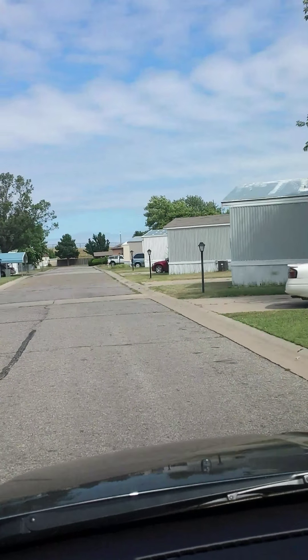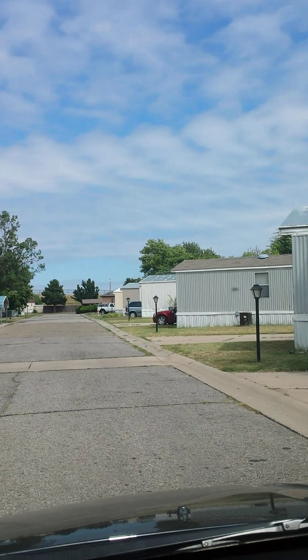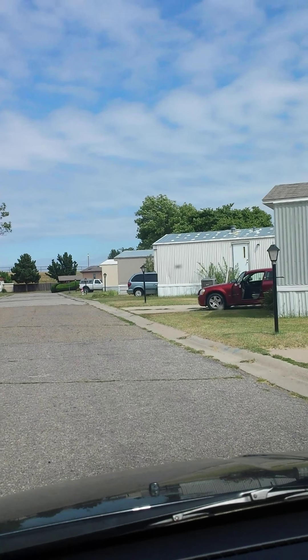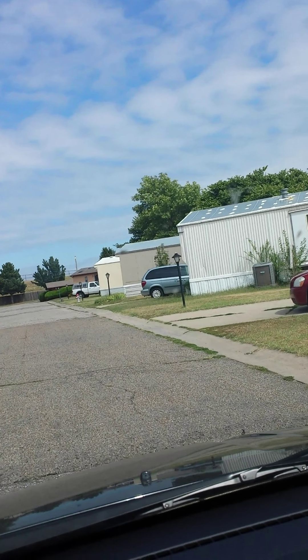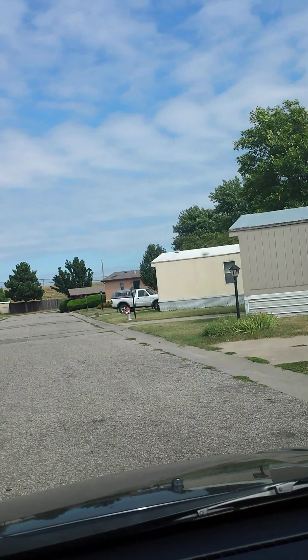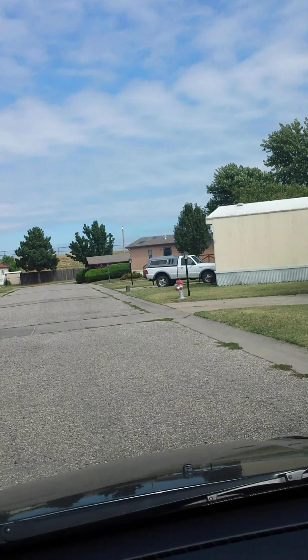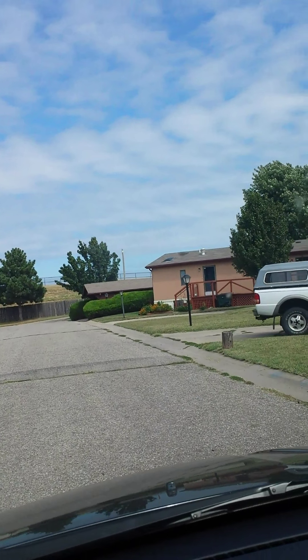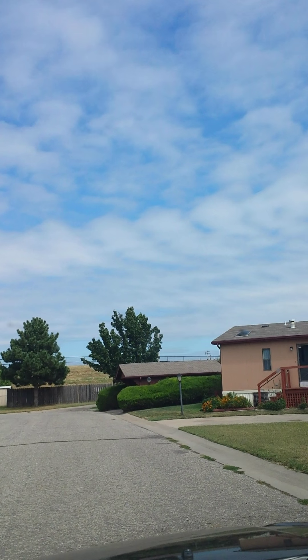Hi, this is Dawn, Mobile Home Erling with SellThisMobileHome.com, coming to you from Wichita, Kansas. I'm going through a community here. This community is quite a bit more full than some of the other communities I've been in. It's obviously a well-managed mobile home community for the area.